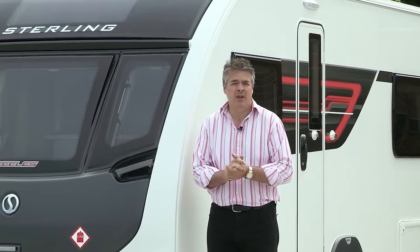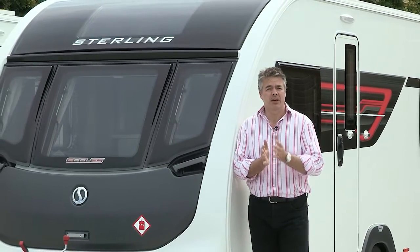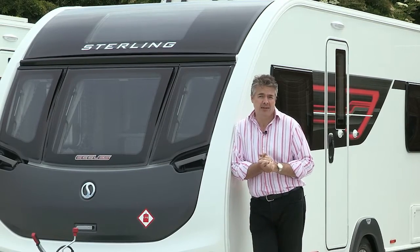Last season the Challenger and Eccles were available in two ranges, the SE and the Sport. For 2016 there is simply the one range available, the Challenger and the Eccles. But that is where the simplicity of the changes ends.